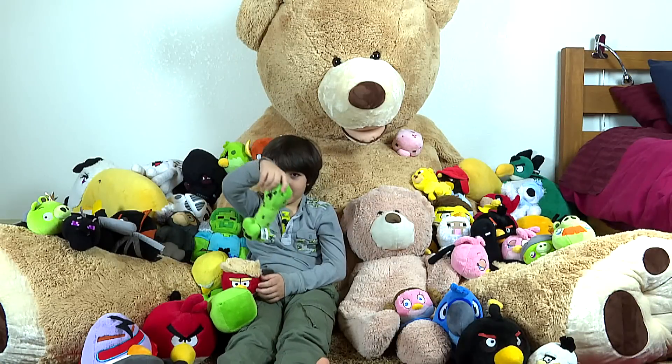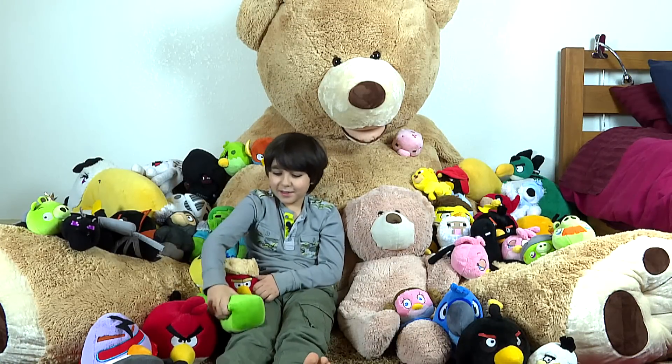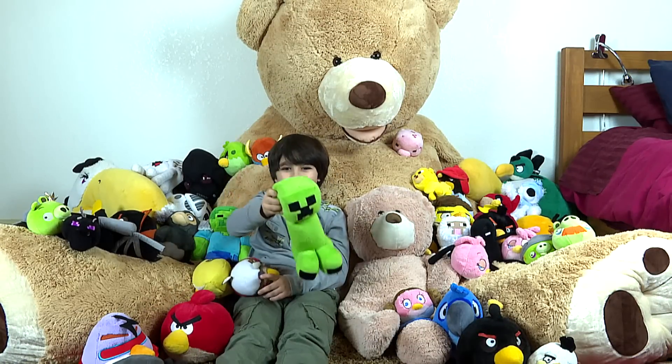This one is Small Creeper. This one is Big Creeper.